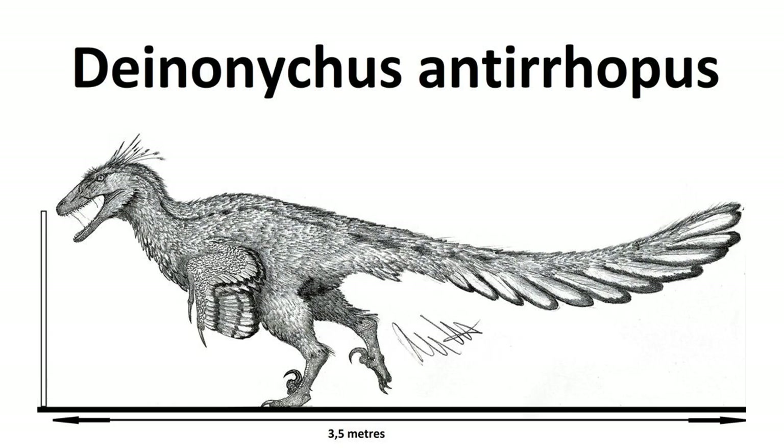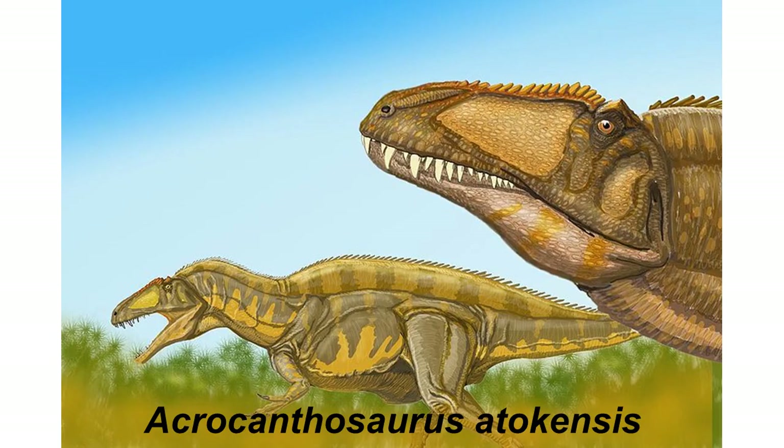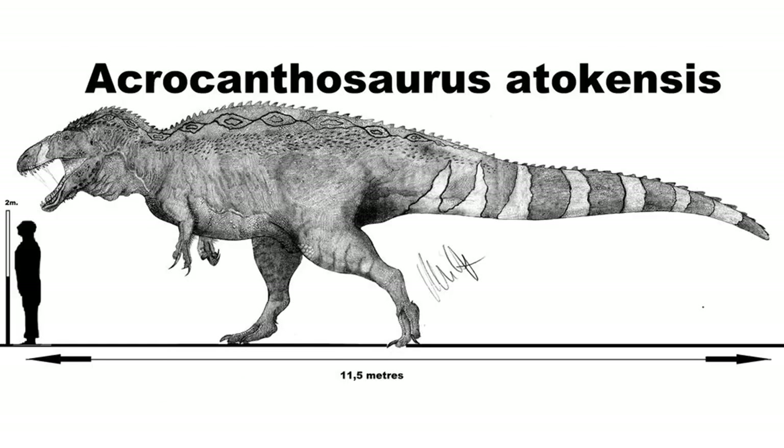While it was likely a formidable predator, Deinonychus was far from the top predator of its time. That title would belong to Acrocanthosaurus, a large carcharodontosaurid that could reach up to 11.5 meters or 38 feet in length, over 3 meters or 10 feet tall at the shoulder, and weigh up to over 6 tons.